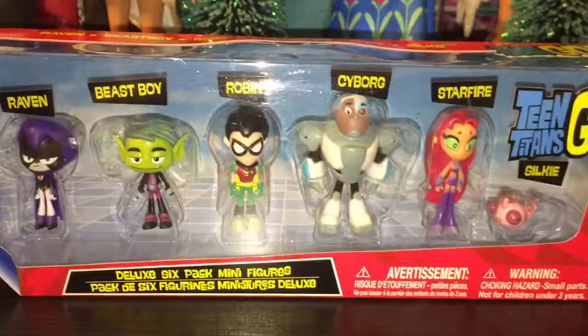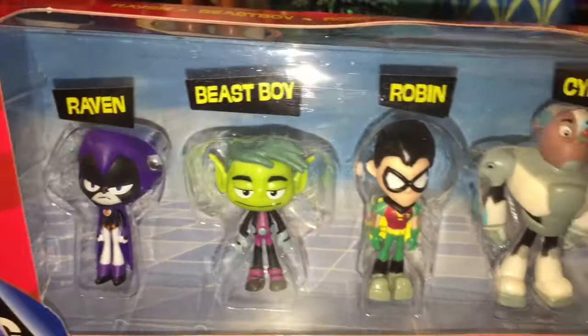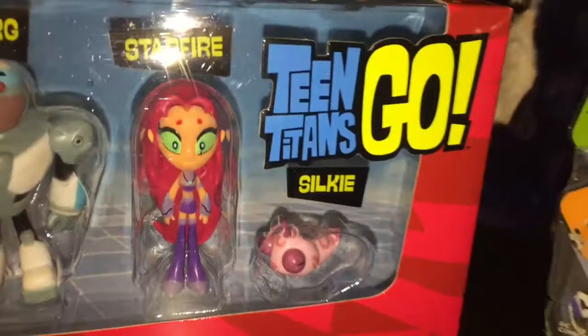So let's open up this Teen Titans six-pack. In this six-pack you get all the Teen Titans, which consists of Raven, Beast Boy, Robin, Cyborg, Starfire, and of course Silky, which is Starfire's little pet. It says Teen Titans Go!, for ages four plus — DC Comics deluxe six-pack minifigures.